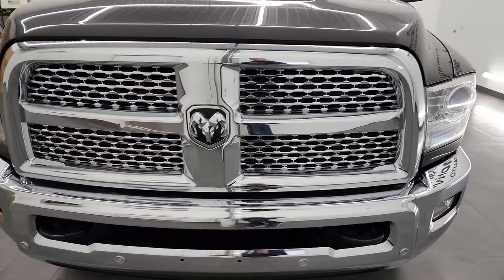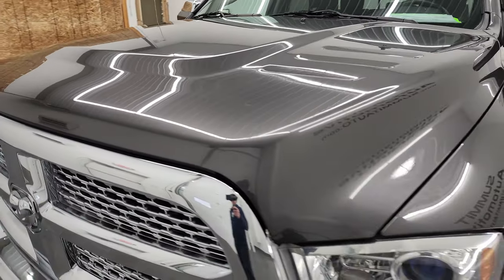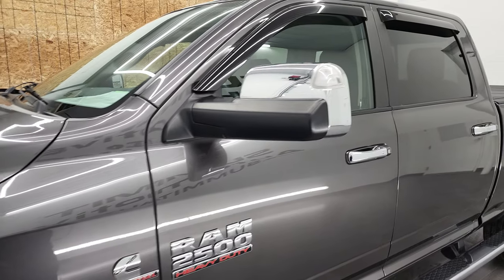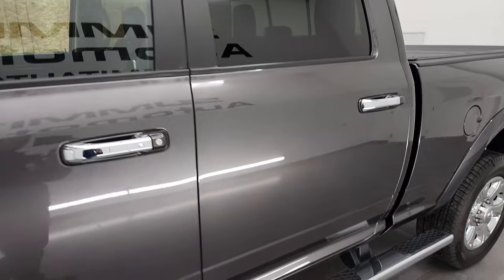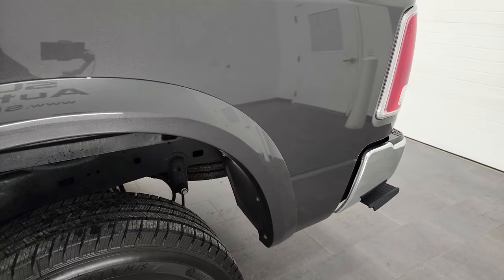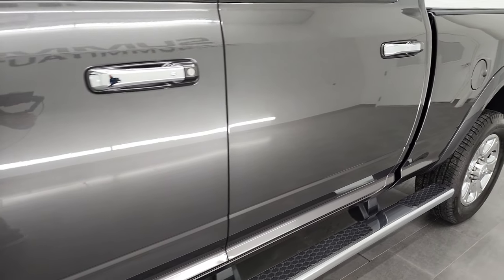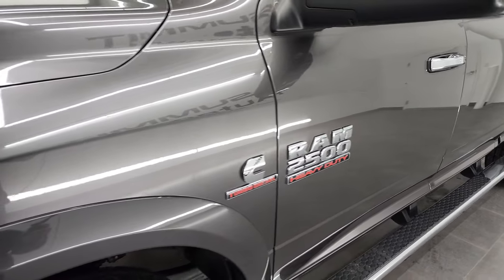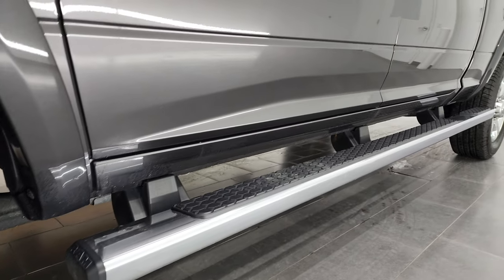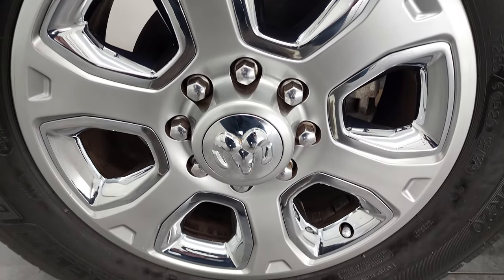We're going to go all the way around in this video — inside, underneath, start it up and take a look under the hood. Granite crystal pearl coat is the color, and we shoot all of our videos in 4K. If you have HD capabilities on your computer, tablet, smartphone, or television, I highly recommend turning them on right now because it is your best way to check out the quality, condition, options, and cleanliness of the truck before seeing it in person. This might be one of the cleanest 2016s we've had on our lot in quite some time. If you like the video and how we do things here at Summit Automotive, there's a subscribe button in the lower right-hand part of the screen. Click that and then click the bell notifications — you'll get updates every time we do videos here.